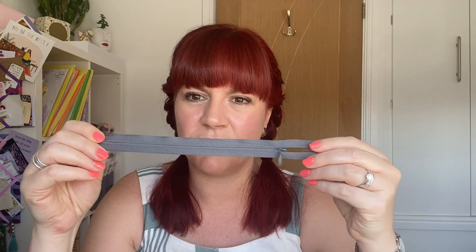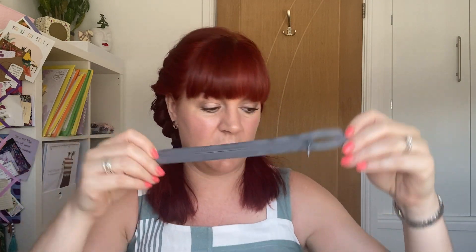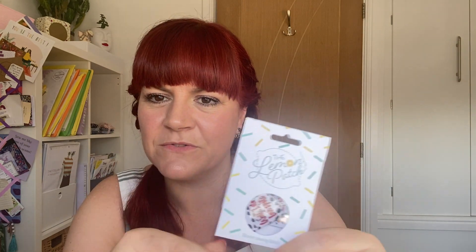Our little haberdashery gift is an invisible zip in grey, which is actually quite good because grey goes with a lot. Then we've got a little pack of labels from The Lemon Patch — who did the interview in the magazine. I was hoping that might be the gift in here today.